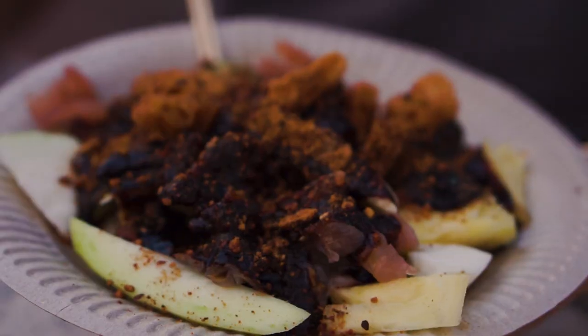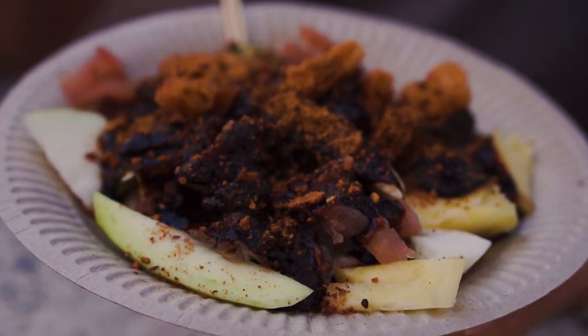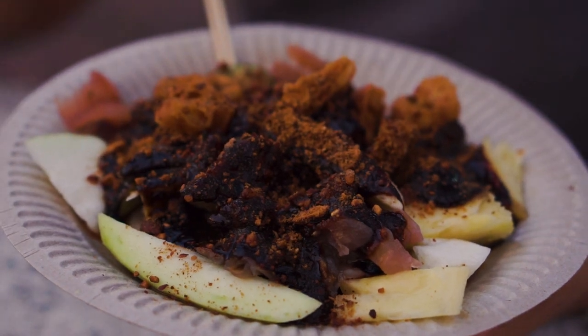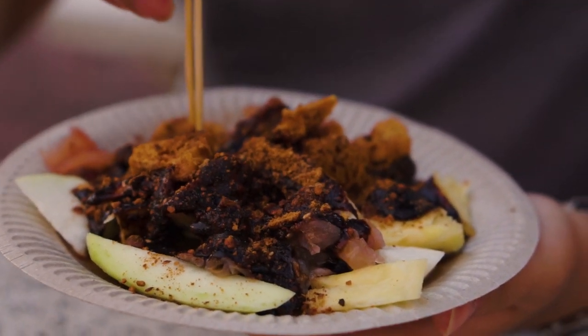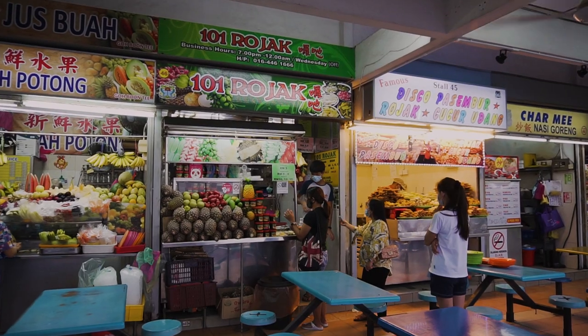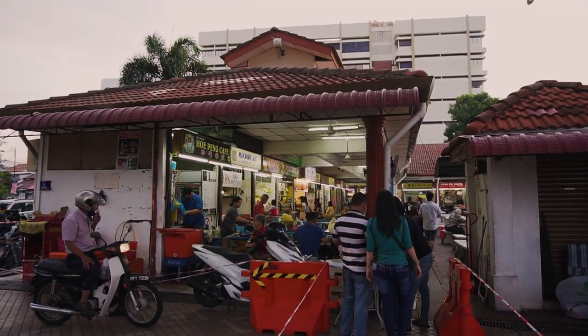The fruits are usually a bit more sour, balanced off with that sweet sauce, and it has that aroma from the prawn paste — making it all go really well together. You get sweet, sour and spicy with all those textures. It's such an enjoyable snack. Definitely come for the Rojak, but stay for the view. 101 Rojak only opens in the evening, which is about the same time you get to see this beautiful sunset.